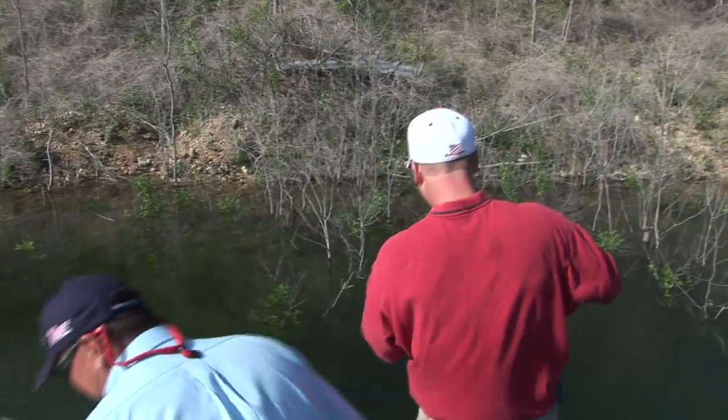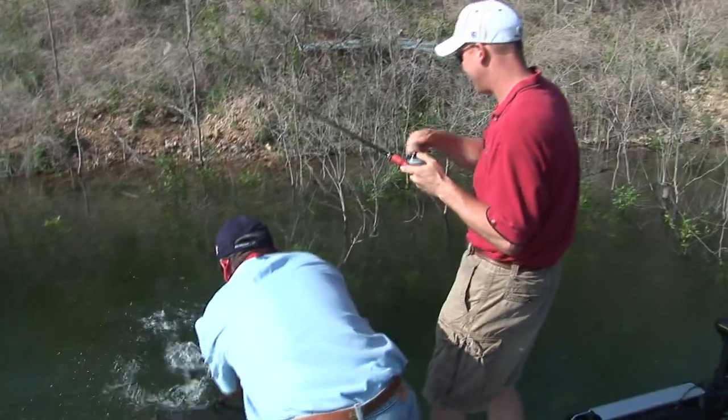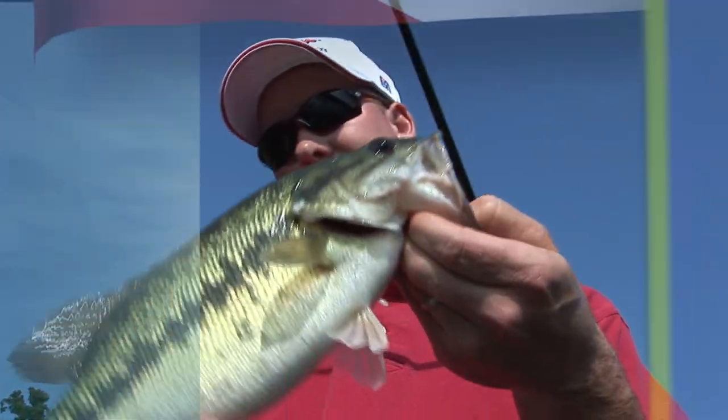There you go. Good man. Aren't these Bull Shoals Kentucky's pretty fish, Kim?